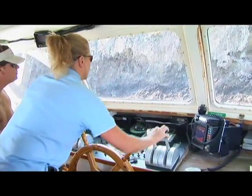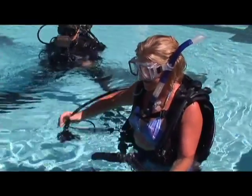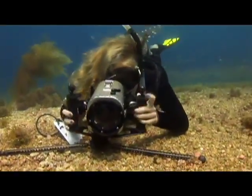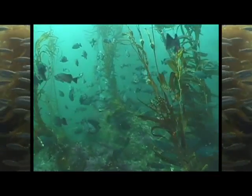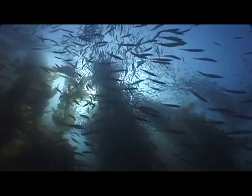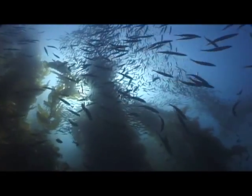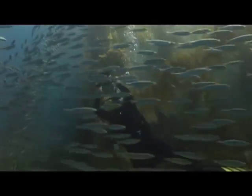Hi, my name is Annie. I am a boat captain, scuba diving instructor, and an underwater photographer and filmmaker. I love diving underwater. I get to see so many amazing ocean creatures, and taking pictures and videos of them allows me to share my adventures with you. Does that sound like fun? Do you want to go underwater with me?